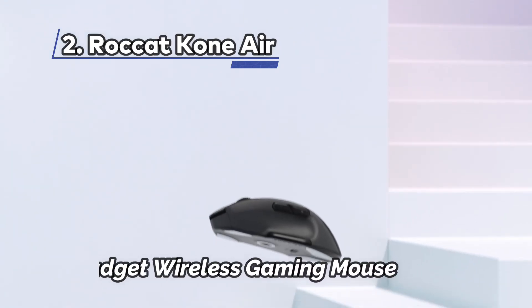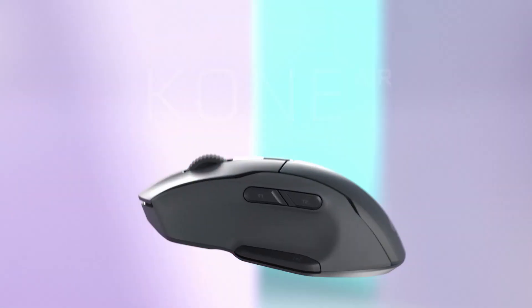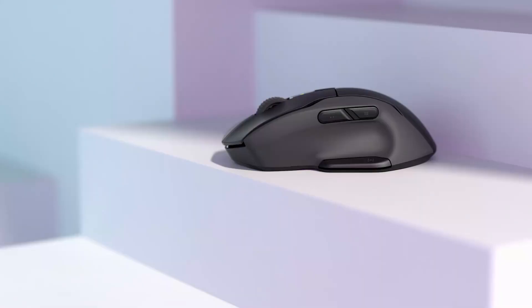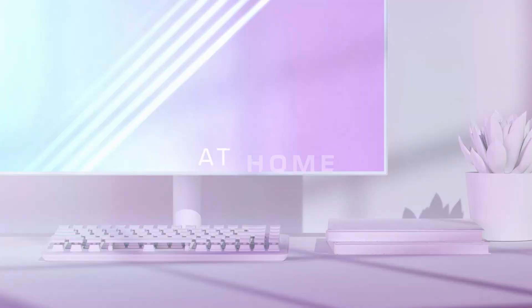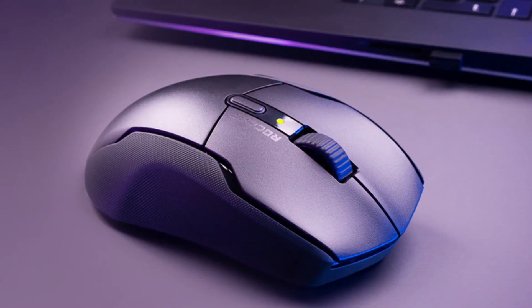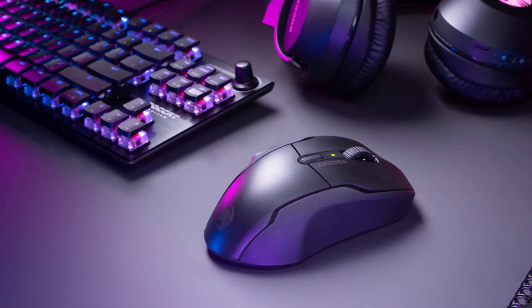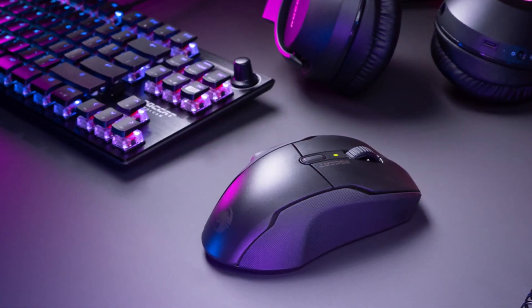At Number 2: Rocket Cone Air, Best Budget Wireless Gaming Mouse. The Rocket Cone Air is a budget-friendly wireless gaming mouse that offers excellent features and performance without breaking the bank. Priced at around $50, it provides nine programmable buttons, including Rocket's convenient Easy Shift Plus button, which effectively doubles the available button functions to 17, giving you ample flexibility in your gameplay. However, it's worth noting that the mouse can only store one profile at a time.